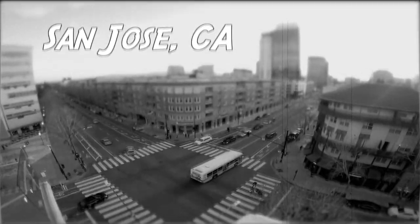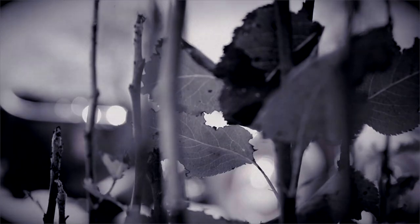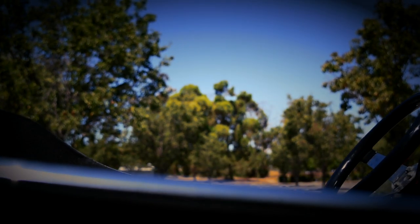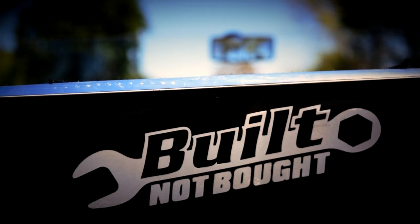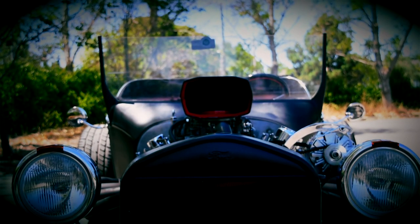In the hustle and bustle of sunny San Jose, California, the streets are unfortunately dominated by the electric car. But there are others that take a different route — a more unique path, one with more muscle. It's a rare sight indeed. Let's just say they call it the Roaring Twenties for a reason.